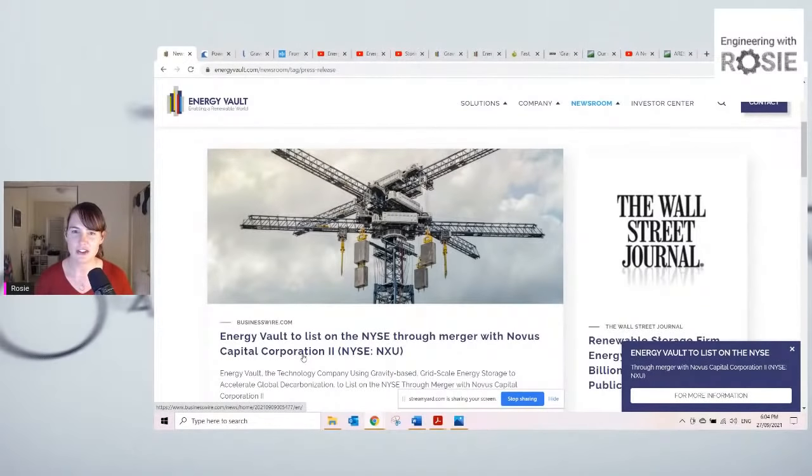Today I'm going to be talking about gravity energy storage. I know that pumped hydro is technically a gravity energy storage, but I'm going to be focusing on the non-hydro technologies. The reason I wanted to do this topic today was because Energy Vault have recently announced that they are going public — they're going to list on the New York Stock Exchange through a merger, through a SPAC. I'm not going to talk a lot about the finance of it because I'm not a financial analyst. But I did think that a lot of people are going to be interested in the company and how the technology works, and also what the competitive landscape in this area looks like.